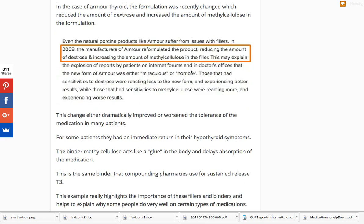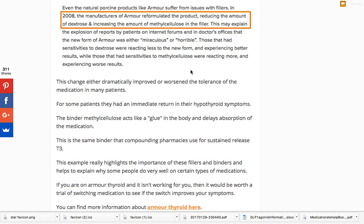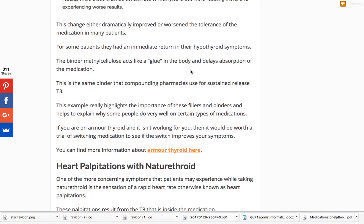Nature Throid versus Armor Thyroid: in my opinion, Nature Throid is a little more well-tolerated. The reason is that Armor Thyroid's fillers and binders have been changed over time to include less dextrose and more methylcellulose — you can think of methylcellulose as a glue that delays absorption. So you may be taking equivalent dosages of Armor and Nature Throid but absorbing less of one. Nature Throid is probably slightly superior in that regard, though plenty of people feel great on Armor Thyroid. The bottom line is: if you're on Armor and not feeling well, instead of going back to T4, consider switching to a different NDT form like Nature Throid or WP Thyroid at equivalent dosages.